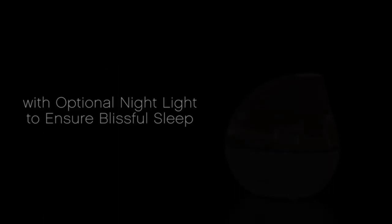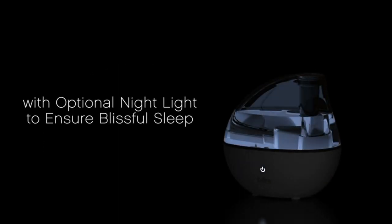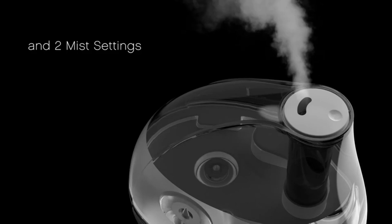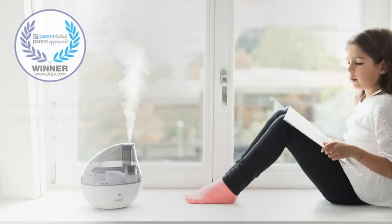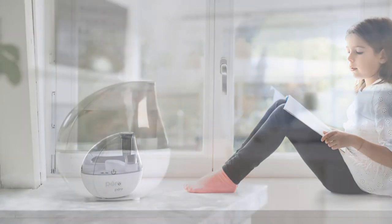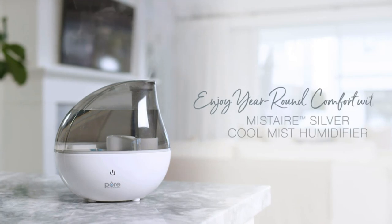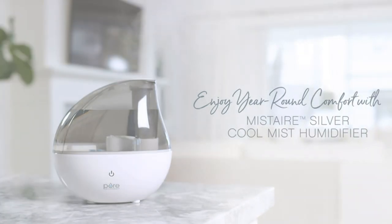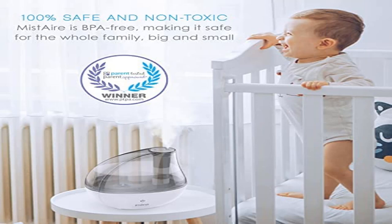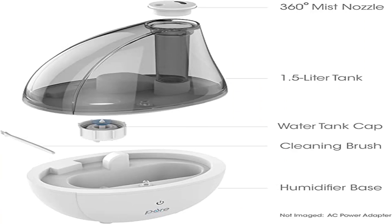Provides relief from cold-like symptoms and sinus issues. With room coverage up to 250 square feet, this 1.5-liter tank (0.4 gallons) is ideal for bedrooms, living rooms, offices, and nurseries. An optional nightlight offers a soothing glow, while the automatic shutoff feature turns the humidifier off when the water level is low or the tank is removed.